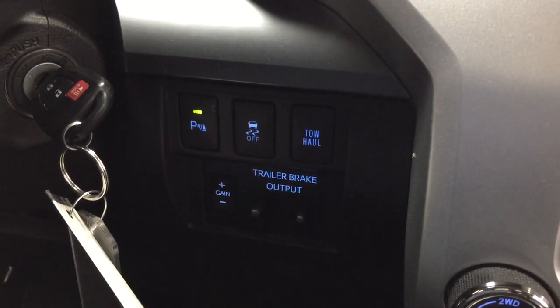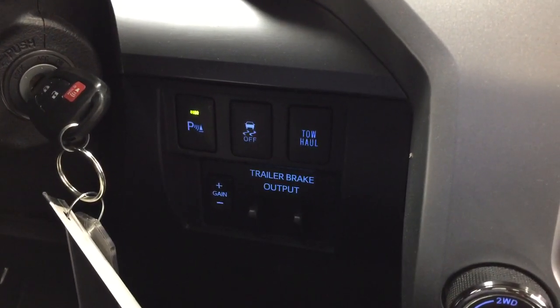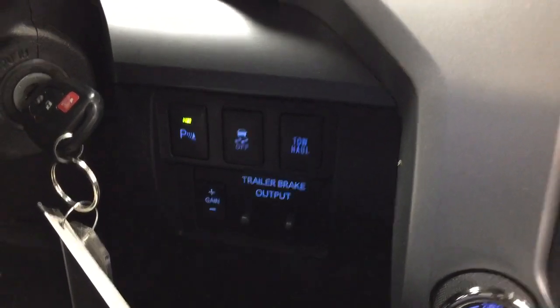On the right-hand side you're going to see your parking sensors on and off, traction control on and off, as well as your tow haul and trailer brake controls.